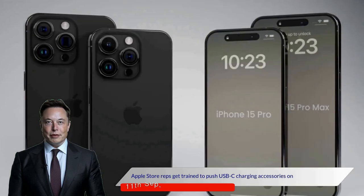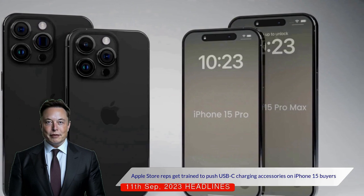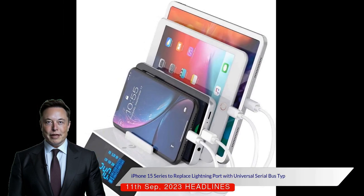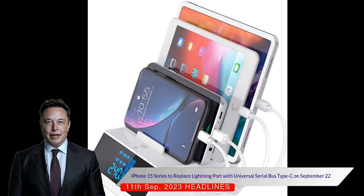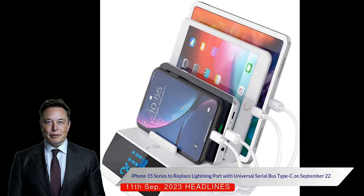Apple Store representatives are being trained to push USB Type-C charging accessories on iPhone 15 buyers. The upcoming iPhone 15 series, set to be launched on September 22nd, will introduce a significant change for Apple users. For the first time, the iPhone models will use a USB Type-C charging port, replacing the proprietary Lightning port.